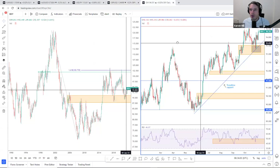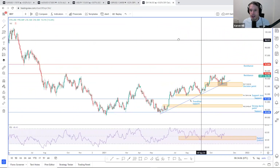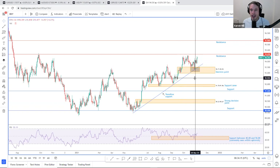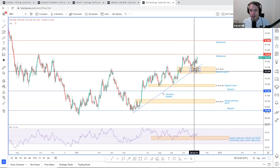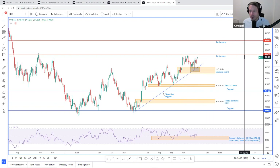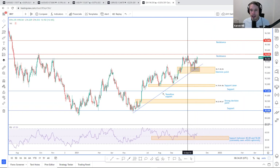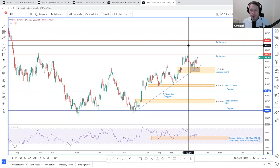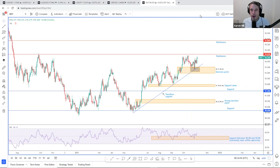Looking at the dollar index, it rose to near 2021 peaks yesterday following a trendline support test last week. This was a point of convergence I highlighted, and price did react nicely to this area. Do be aware of the daily resistance at 94.65 going into NFP, and as a potential whipsaw above the 2021 peaks, which are currently at 94.56. Thank you very much for taking the time to join me today. Have a productive session and I'll catch you all again on Monday.